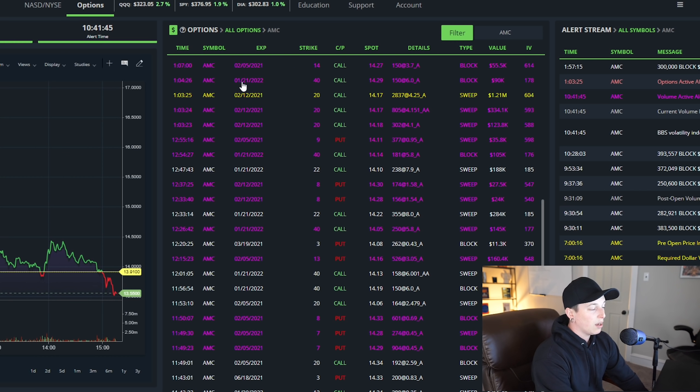Right after that, another call came in for 1-21-2022 — that's a LEAP option that expires one year from now — with a $40 strike, about $90,000. Then a couple minutes later, a day trade, 2-5-2021 $14 strike, with about a $55,000 value — nothing too crazy. There have also been some big dark pool moves: a $5 million move at 2 p.m., a $5 million move at 10:28, a $5 million move at 9:53, a $4.5 million move, another $4.5 million move, and a $6.5 million move.